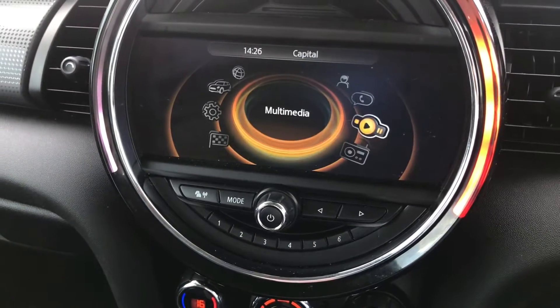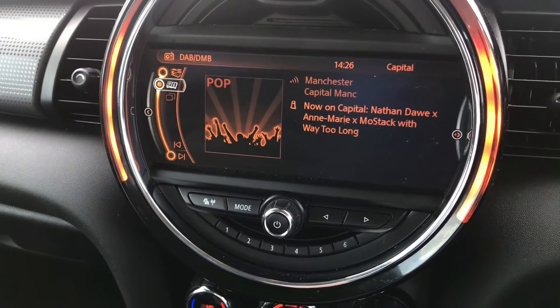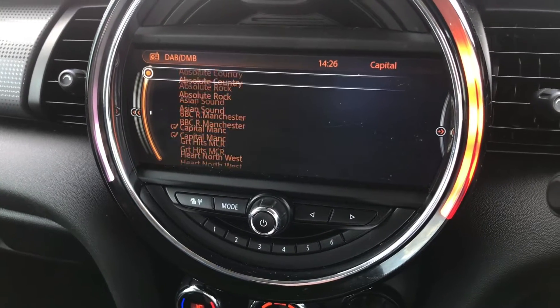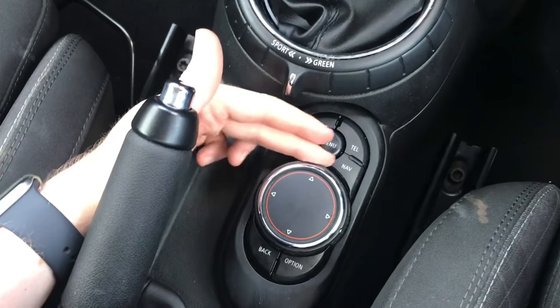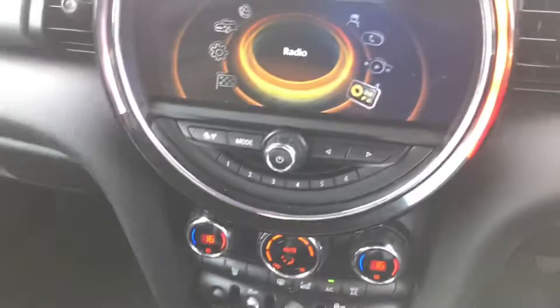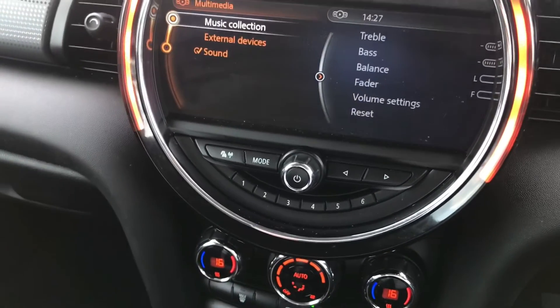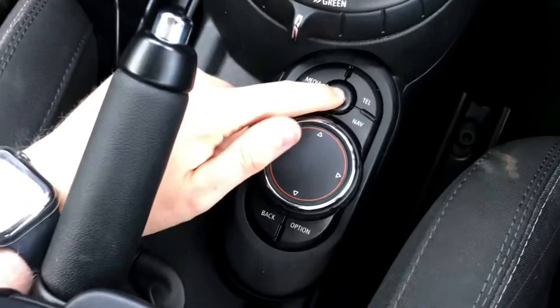On the centre here you have your infotainment system, all controlled using the spinning dial and buttons in the centre console. You do have DAB, FM and AM radio so you can easily find and tune your favourite stations. You can scroll through and use the shortcut buttons for your different menus. You do have USB, auxiliary and Bluetooth input.